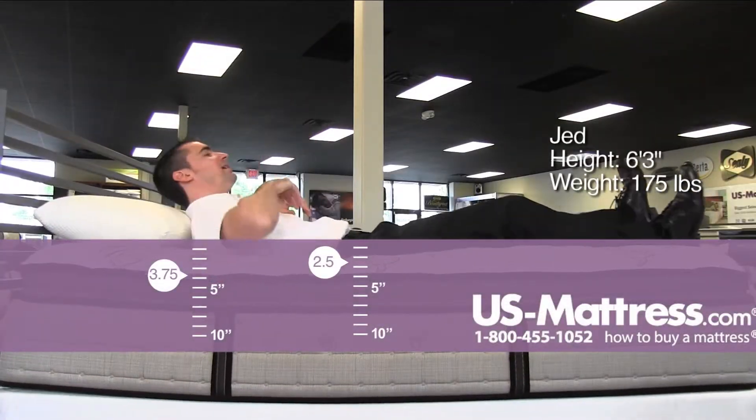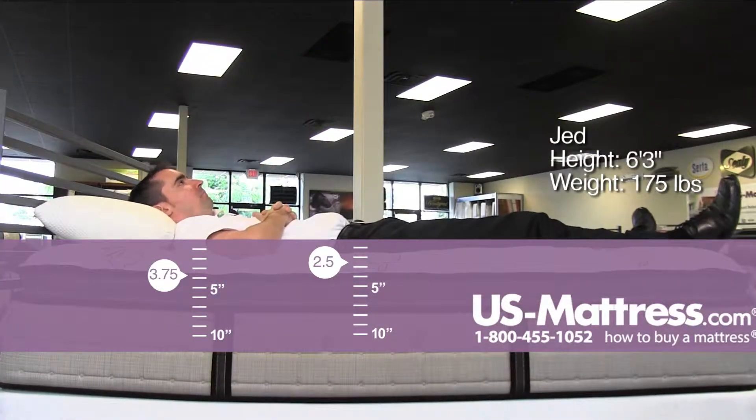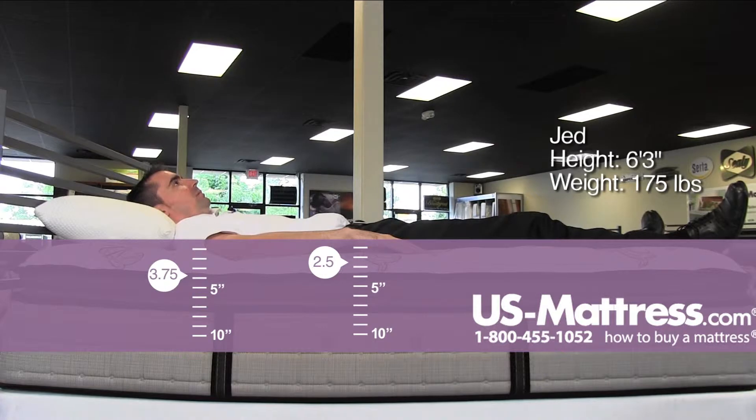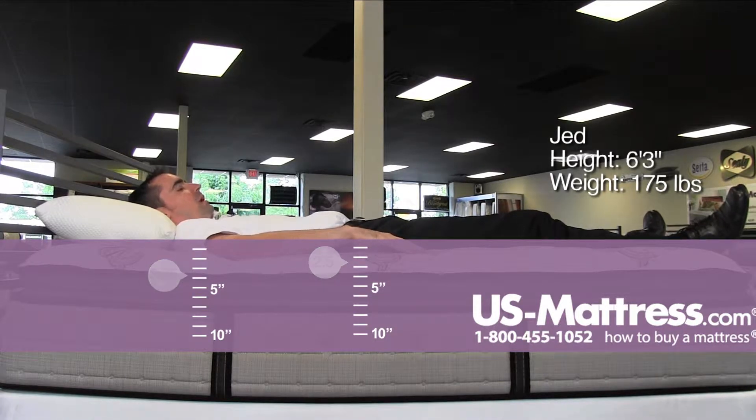Rolling over on my back here — extremely soft, enveloping comfort — giving me good support to my lower back. I don't feel any pocket there. I don't feel like there's any lack of support. My shoulders are sinking in, but not a huge amount.